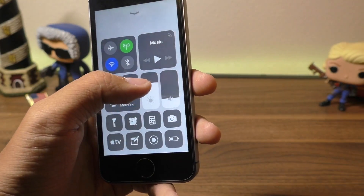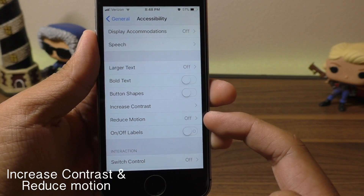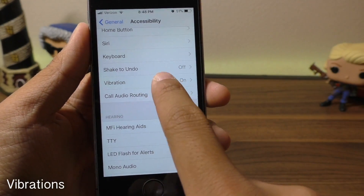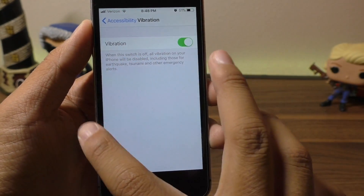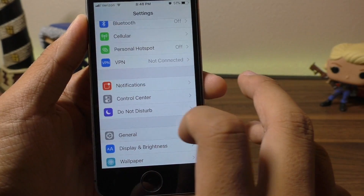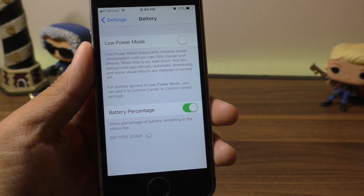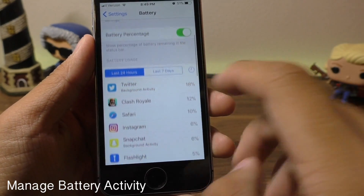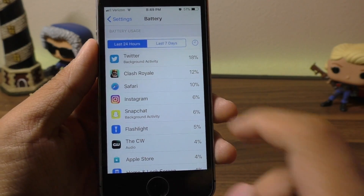Also in Accessibility settings, you can turn on Reduce Motion and Increase Contrast, which will help a little bit. If you don't like vibrations from your device, you can turn those off here — no notifications will ever give you a vibration, which in turn will save some battery life. Here in the Battery section, you have the option for Low Power Mode, and you can also see which apps are taking up the most battery and try to use those apps less.